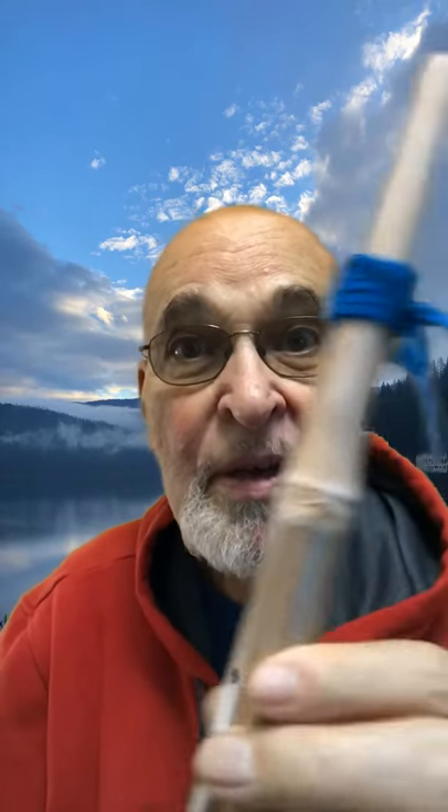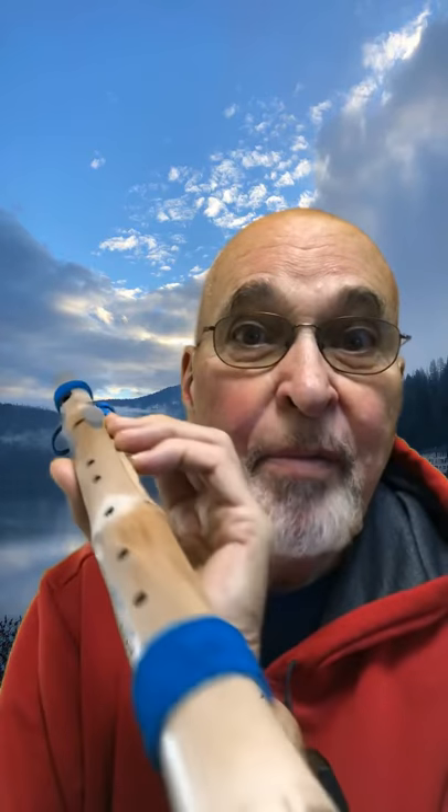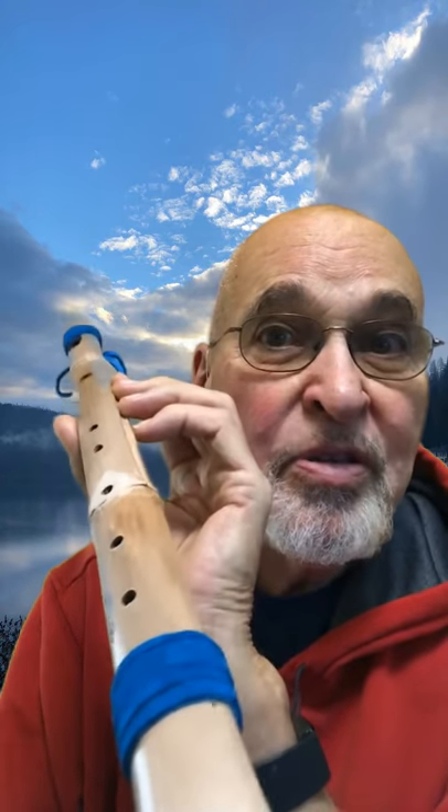Cornstalks are found in the late fall. There are literally thousands in the cornfield. I'll pick one up that's straight and after drying it, I'll make it into a flute. It's so inspiring to be able to take something so simple and make it play music.